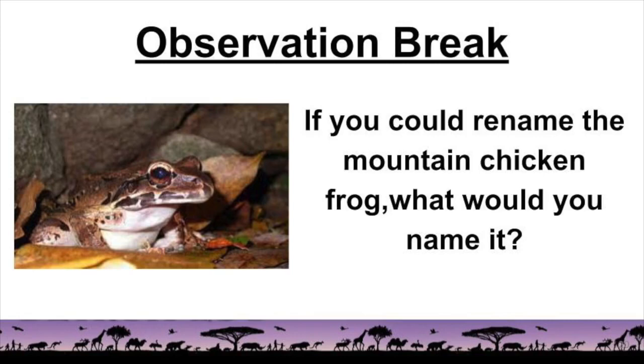Let's take a quick observation break. If you could rename the mountain chicken frog, what would you name it? Put your comments down below.